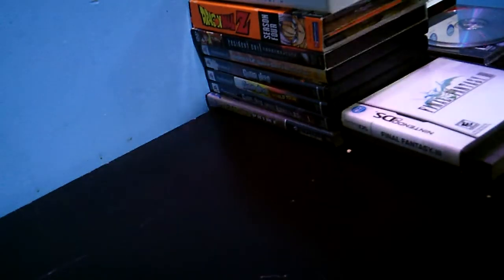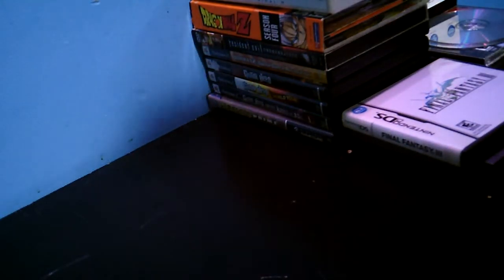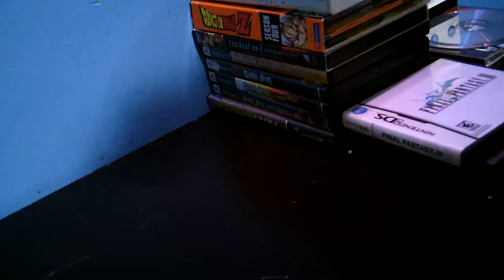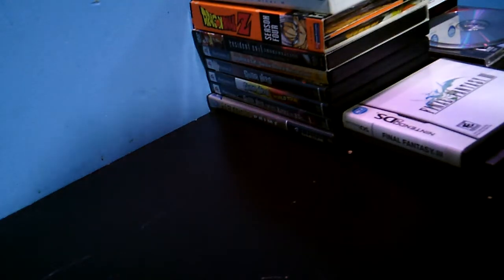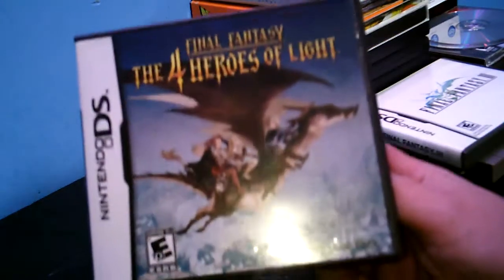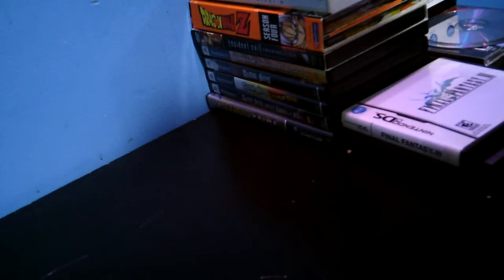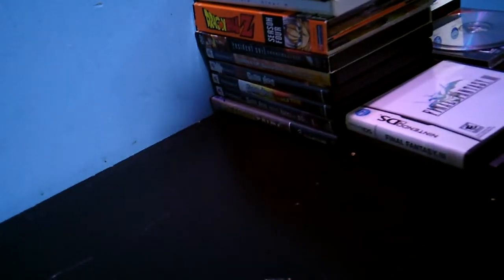I decided to start collecting for the Nintendo DS — I've been meaning to, because I've been using an R4 and I'd rather have authentic games. I'll keep the R4 — it comes in handy if I wanted to travel or something. Final Fantasy: The Four Heroes of Light — I believe it was six dollars for that. Came complete, even with the little inserts behind the manual.